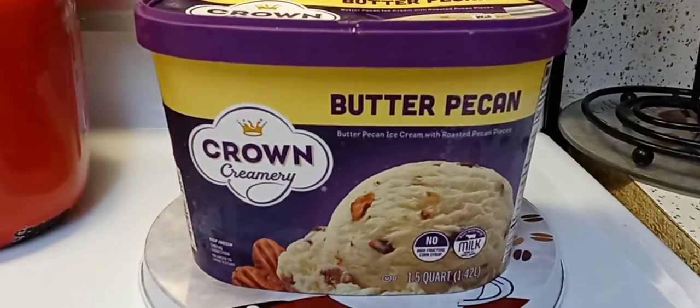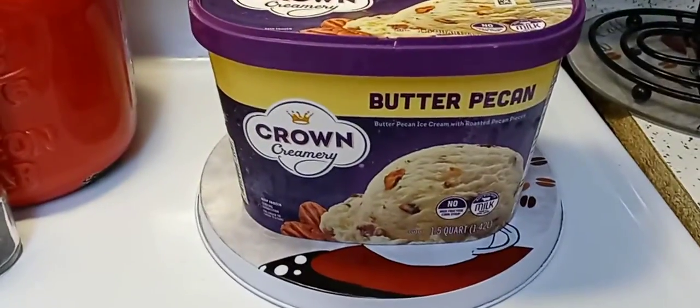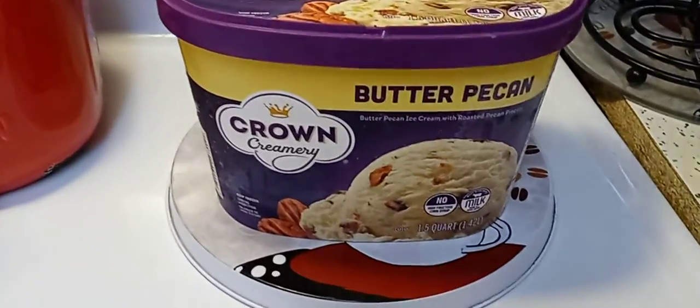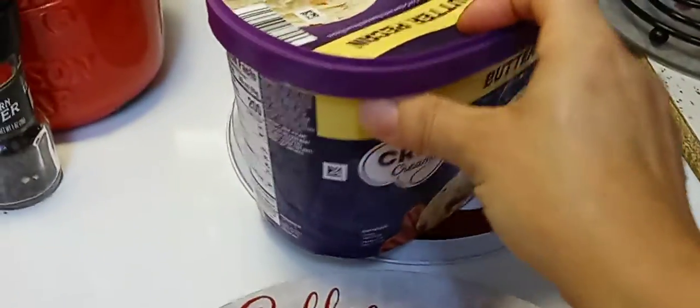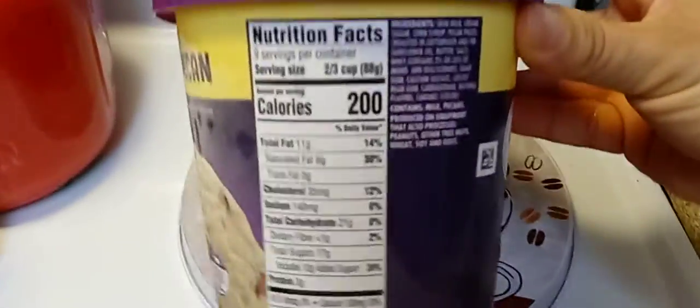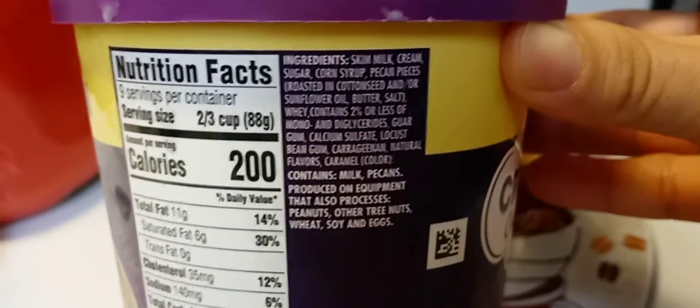Hey guys, I hope everyone out there is safe and doing well. Thank you so much for tuning in. I wanted to review this ice cream that I got from Save-A-Lot — it's butter pecan. I don't know, everybody says pecan different, that's how I say it. Here are the ingredients if you want to pause that.